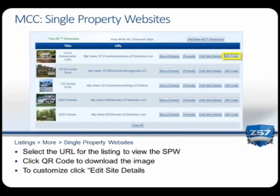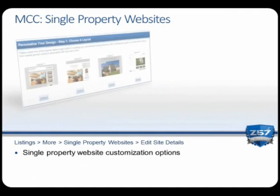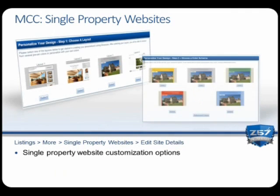Click on the website URL to view the single property website. To generate and download a new QR code for your single property website, click on the QR code button. You also have the ability to customize the single property website layout and colors by clicking 'Edit Site Details.' As you can see, single property websites can be customized to your branding or to the home itself.